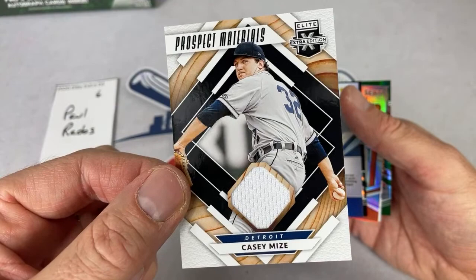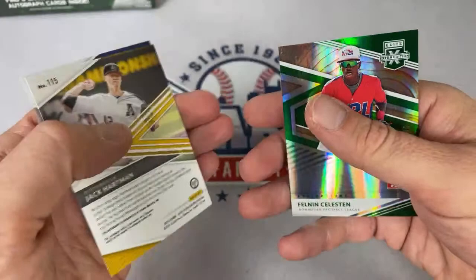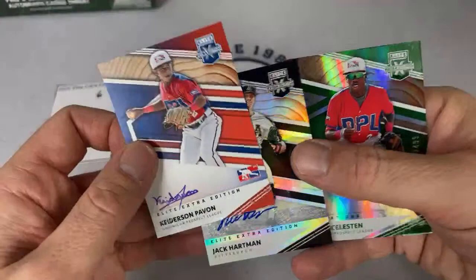Nick Garcia, Jared Jones, Tanner Burns — last couple of hits are going to be Jack Hartman and Keitherson Pavone from the Dominican Prospect League. And that will do it for Paul's box. Paul, thank you very much. Spot number seven — Cameron says he misses CC Sabathia.